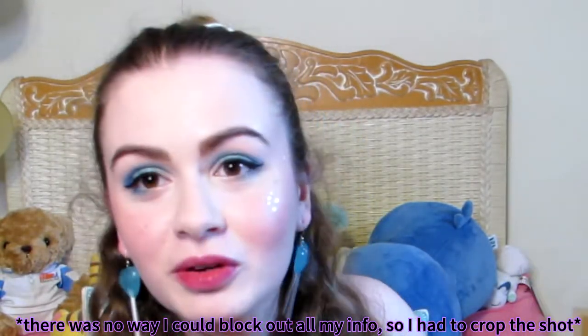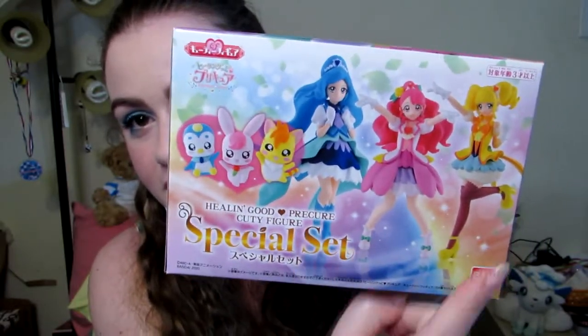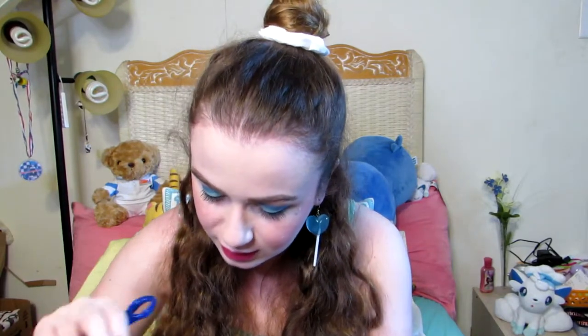Look how pretty! It comes with Grace, Fontaine, Sparkle, and then the little animal friends — Rabirine, Peggy Tan, and Nyatarin. The box art is so pretty, so colorful — I love the colors of this season and their outfits. I don't even want to open the box, they're so pretty. I'm going to cut into this carefully; I don't want to ruin the box. Let me know in the comments — are you one of those people who unwraps presents really slowly to save the wrapping paper? I'm that person.